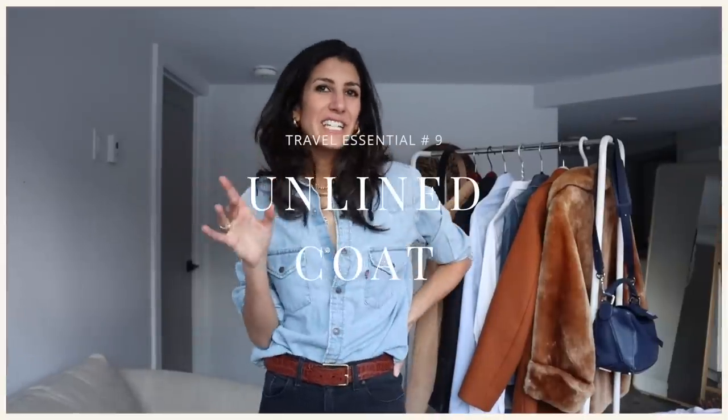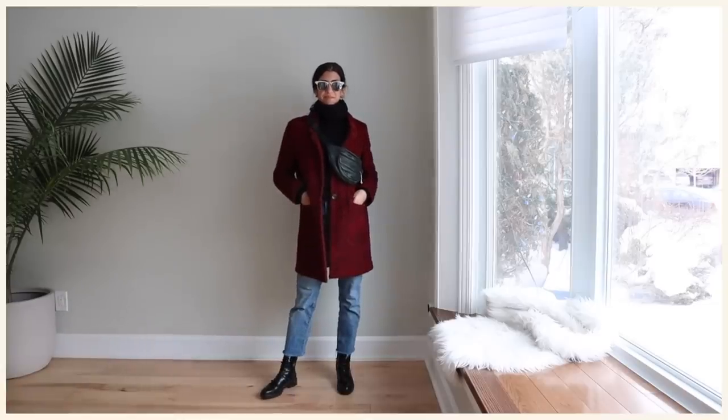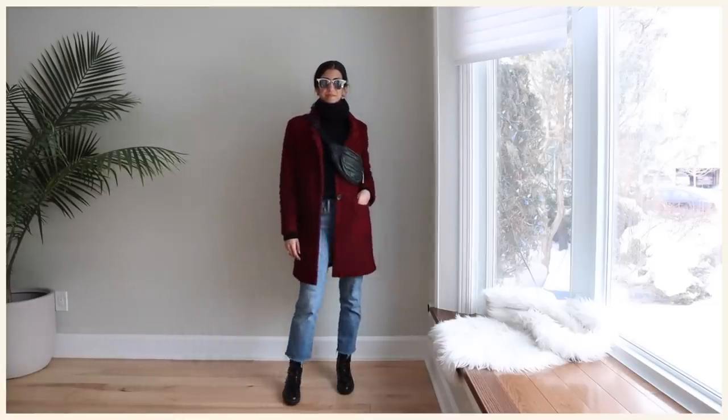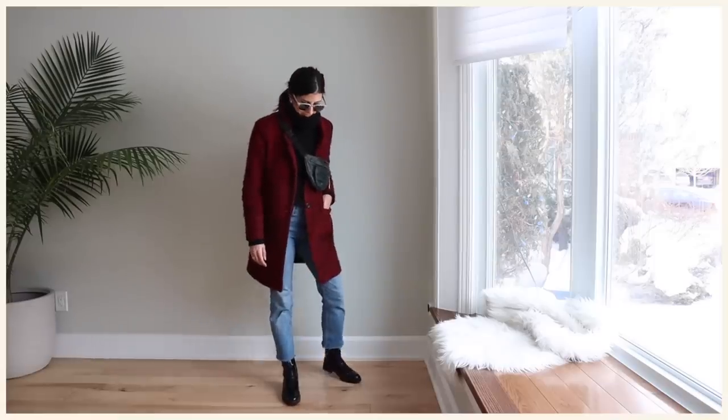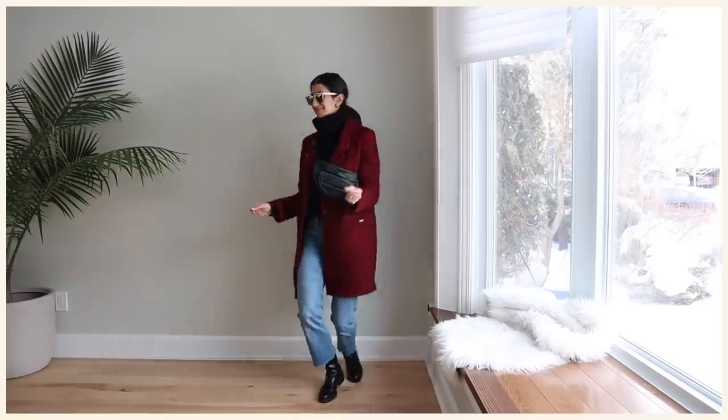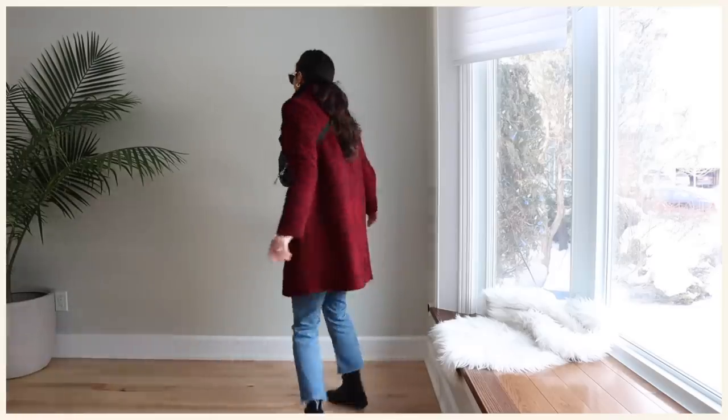An unlined coat — I didn't bring one and I really wish I had. An unlined coat is fantastic especially if you're traveling in shoulder seasons like transitional spring and fall, or between climates. Because it's not lined, you won't overheat. It looks chic thrown over absolutely everything and isn't too heavy. It's that perfect top layer for when you want to be just a little bit warmer.